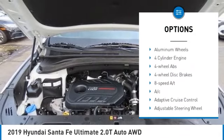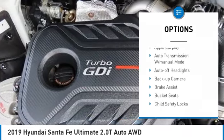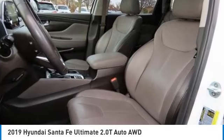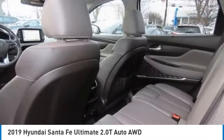Turbocharged, panoramic roof, blind spot monitor, sunroof, all-wheel drive, electronic stability control, heated mirrors, aluminum wheels. This beauty will even make your house keys jealous — drive it today.